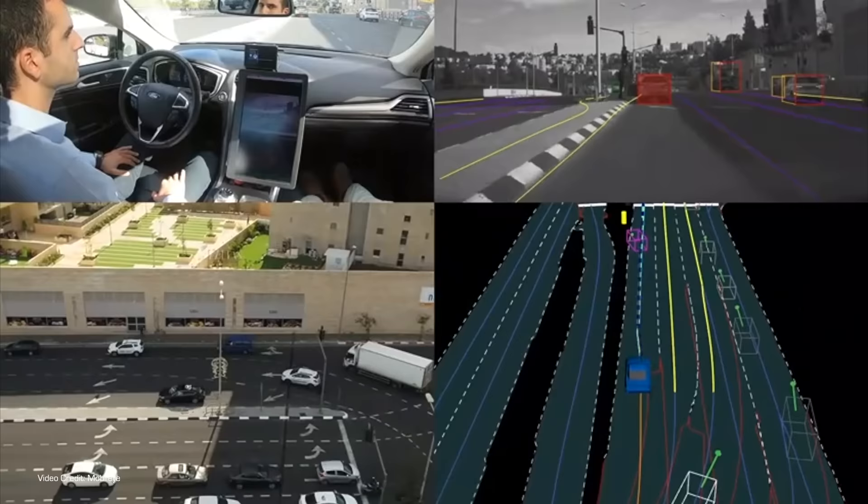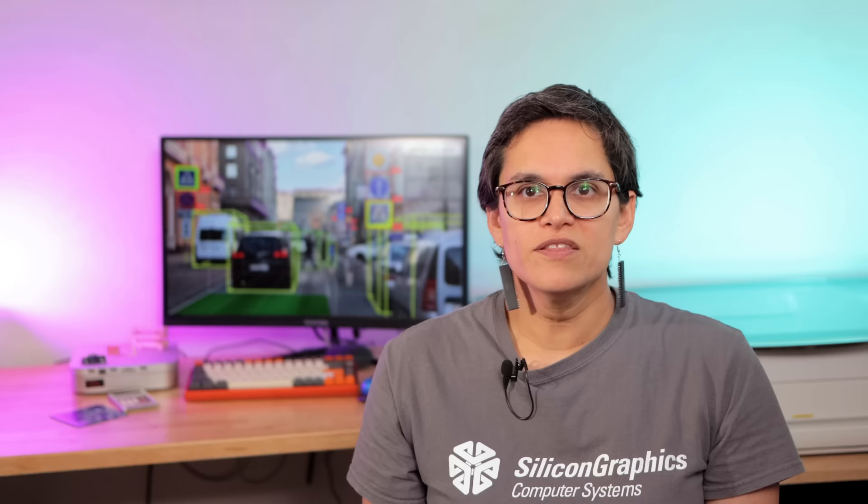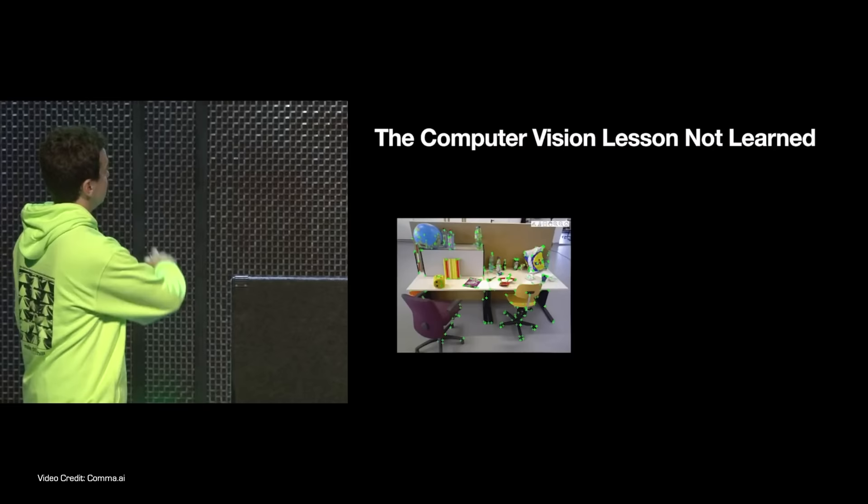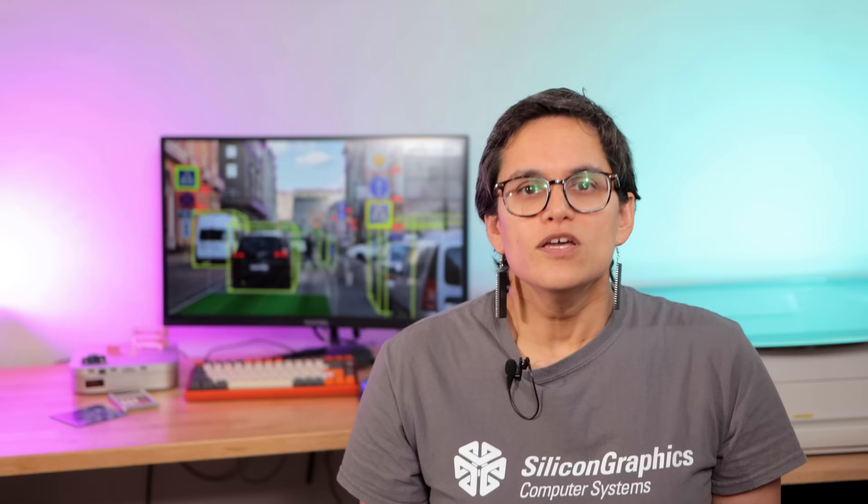Going back to perception — as part of that process, you need to give the AI object recognition. You need to train it to identify, and sometimes predict the behaviour of, all sorts of different things it's likely to encounter. For human-readable visualizations, they'll draw bounding boxes around things: this box holds a car, this box holds a human, this box is a bicycle, this box is a mongoose. But Comma state that there's a challenge with this — and it is definitely a problem — though how solvable it is is a question I can't fully answer just yet.